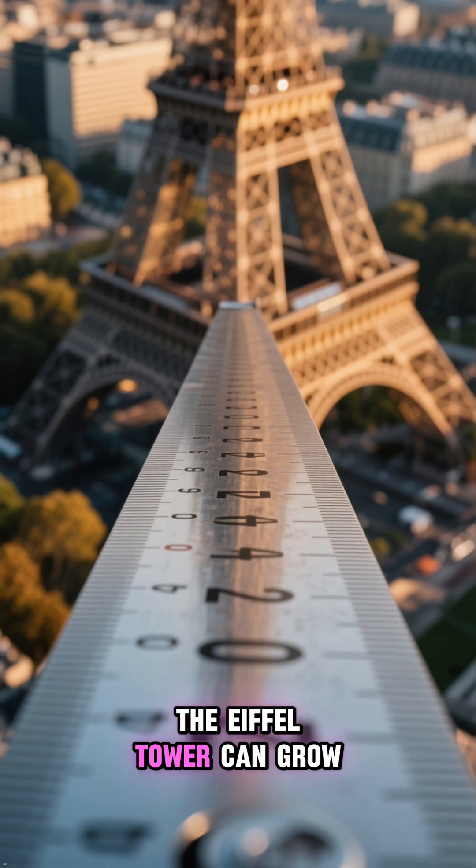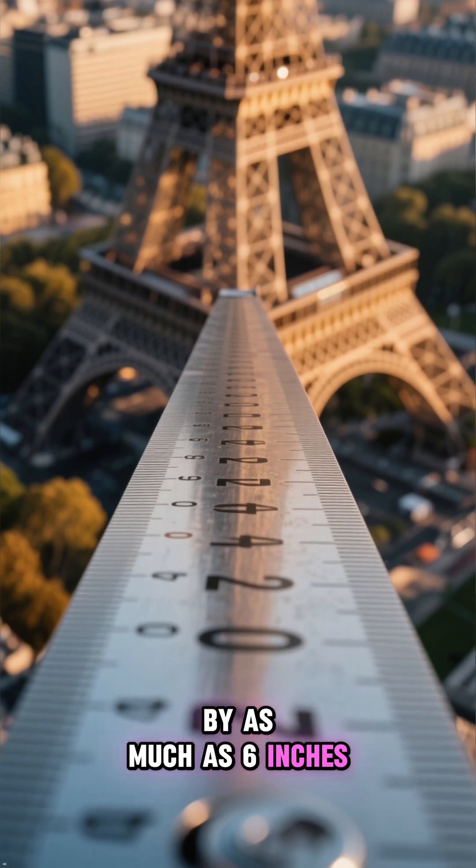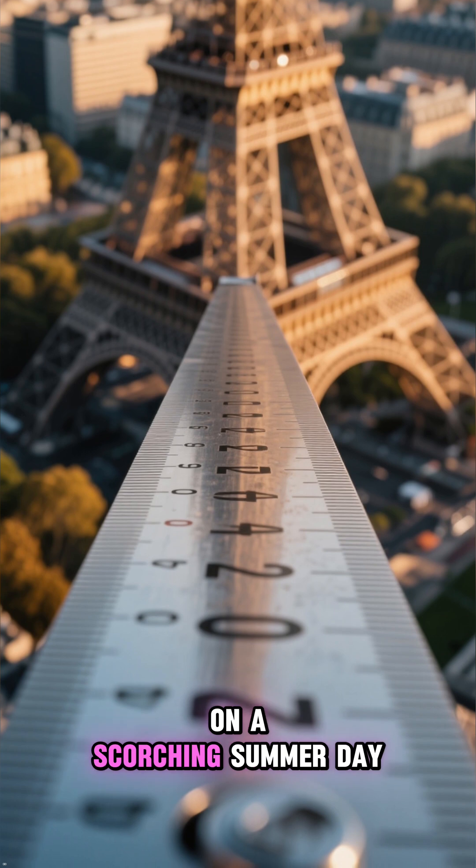Incredibly, the Eiffel Tower can grow by as much as 6 inches, or 15 centimeters, on a scorching summer day.